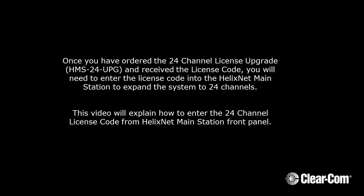Once you've ordered the 24-channel license upgrade, model HMS-24UPG, and received the license code, you'll need to enter the license code into the HelixNet main station to expand the system to 24 channels. This video will explain how to enter the 24-channel license code from the HelixNet main station front panel.